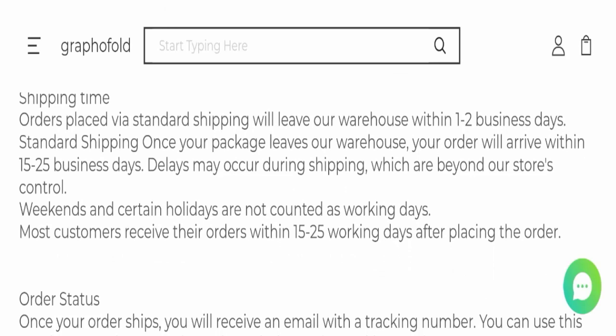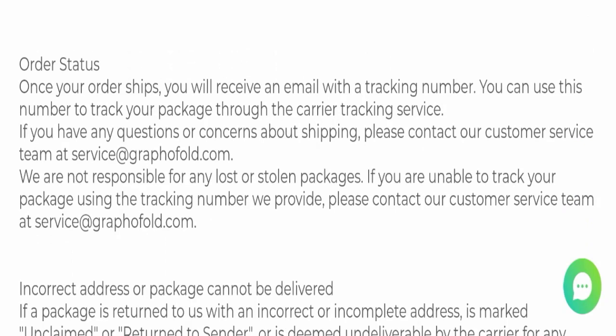Next we will check the shipping policy of this website. Order processing time takes around one to two business days, and delivery time takes around 15 to 25 working days to deliver your product.